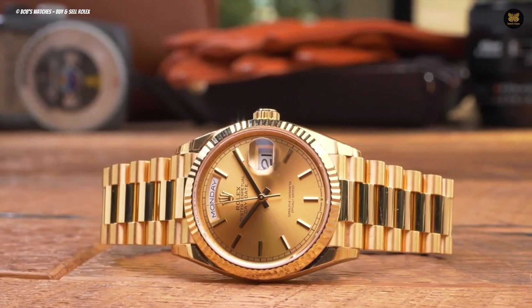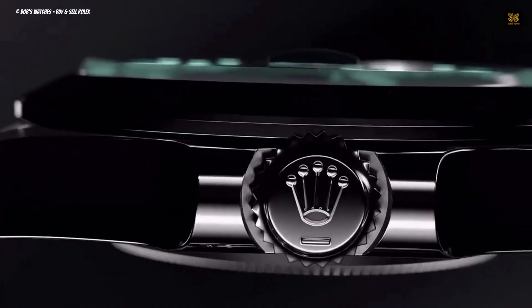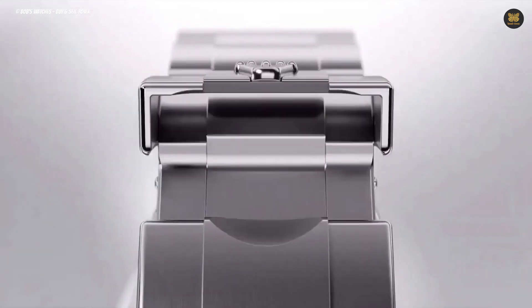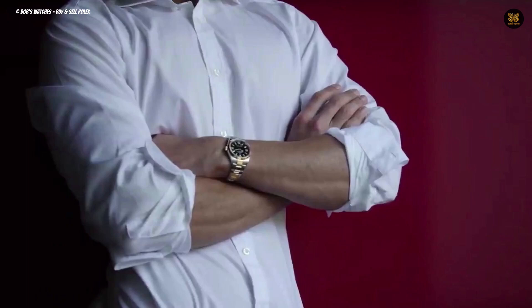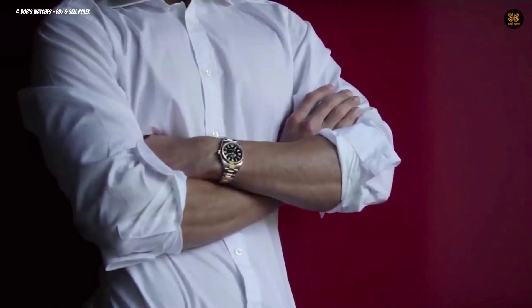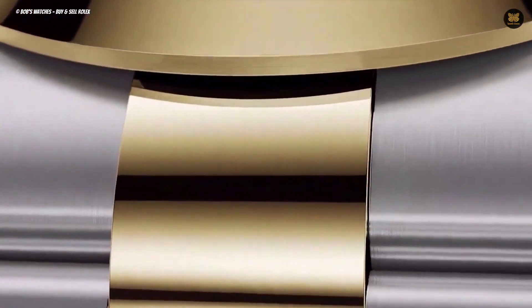Although it is unlikely to encounter any issues with the Rolex purchase, this standard procedure ensures a thorough and satisfactory experience. Simply keeping the authorized dealer updated on relevant information demonstrates your commitment and seriousness toward the transaction.